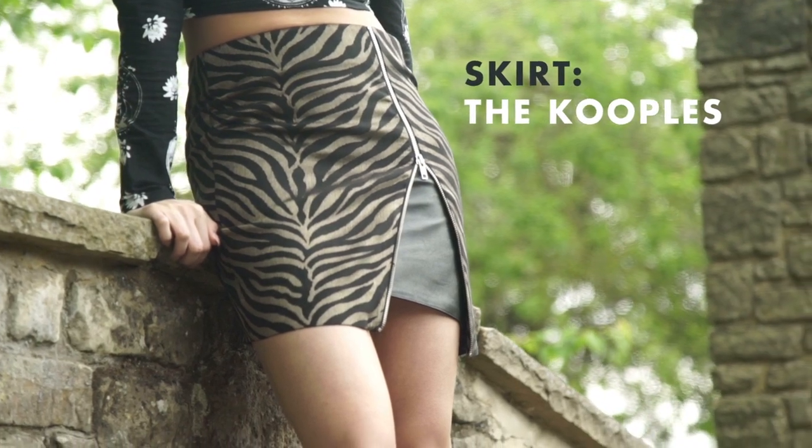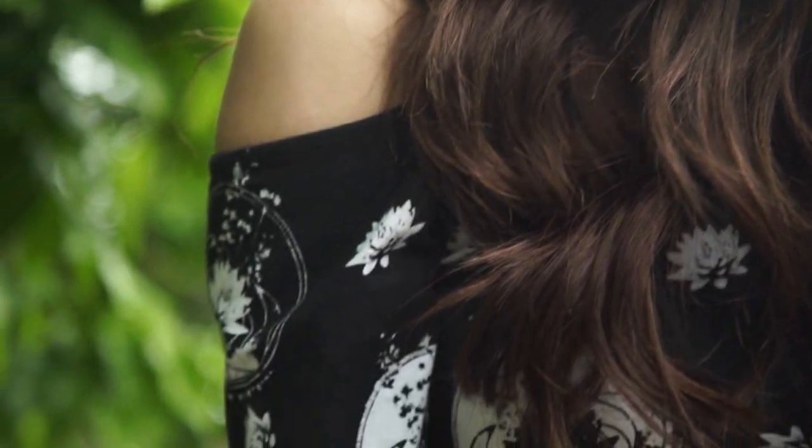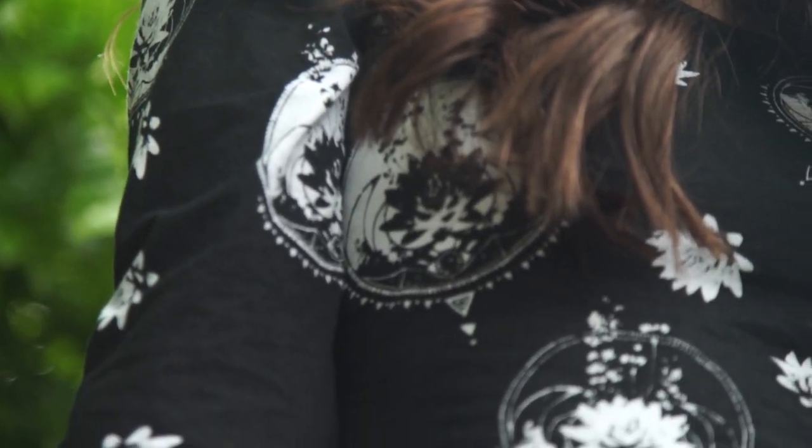I think the silhouette of this outfit is quite unusual with the exposed shoulders and the asymmetric zip on the skirt, but because the colours are quite dark and quite muted it's not too much.